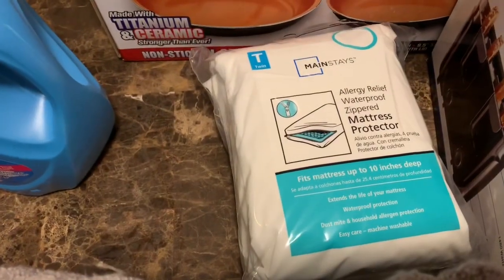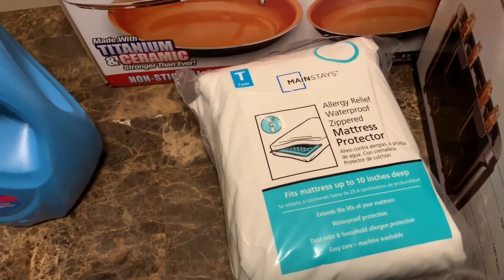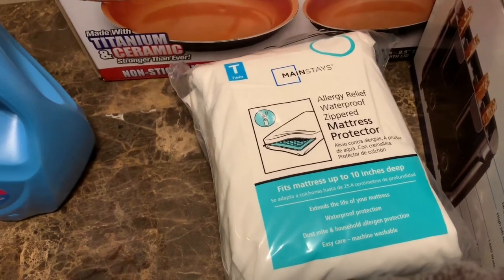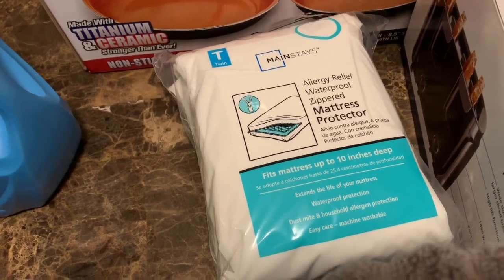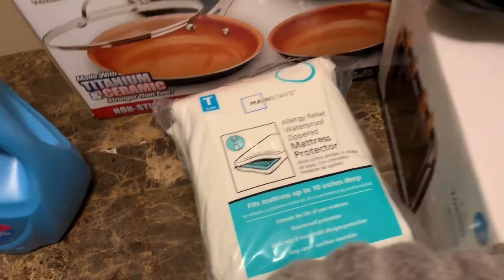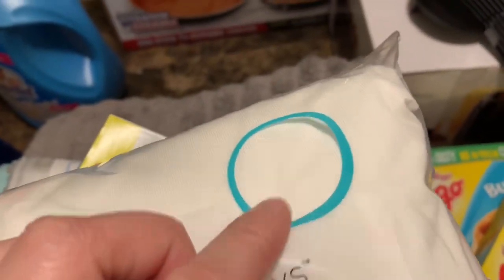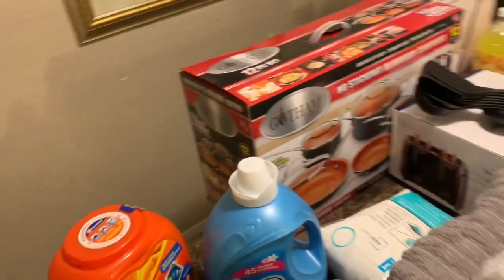I got the Ziploc big one — 60-gallon freezer bags. And a mattress protector for my son's bed. I read a little about it — it's allergy relief, waterproof, and has a zipper which is great. I've done plain plastic ones before, but this one has fabric and plastic combined — pretty cool. I'll let you know if I like it.